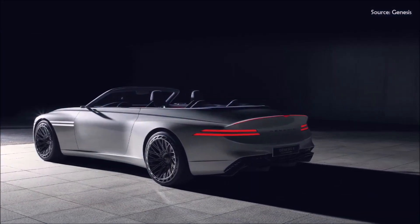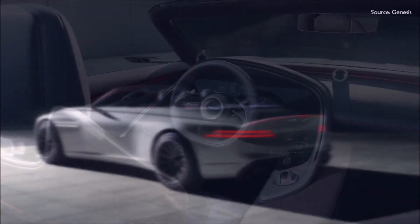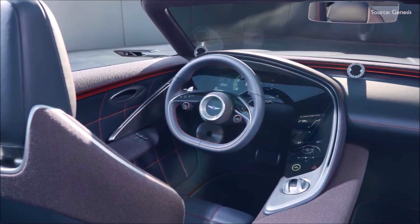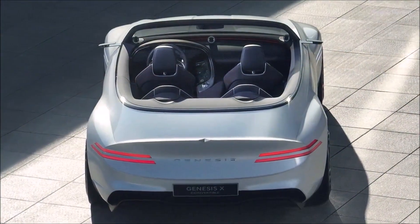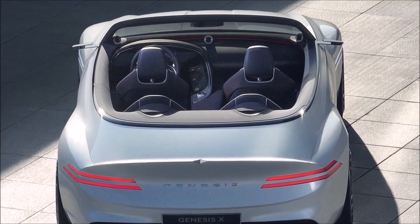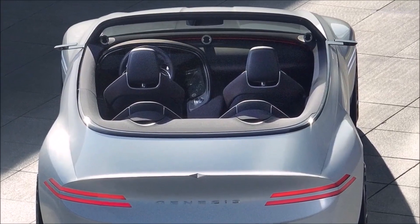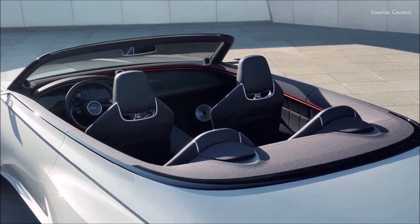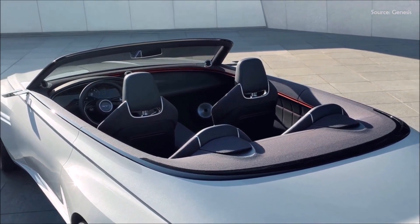The interior retains the same design as the previous two concepts, with the digital dash and infotainment screen sharing an L-shaped piece of glass angled toward the driver. The wool fabric throughout the cabin is recyclable and the seats are wrapped in leather. An immersive audio system developed by sound master Gukailu is also featured.